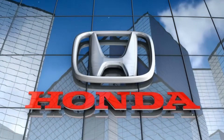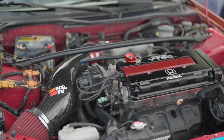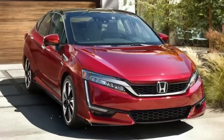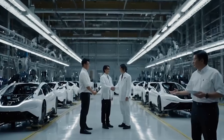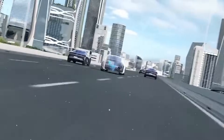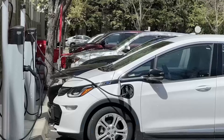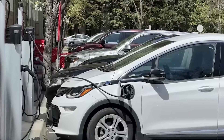Everyone thought Honda's hybrid game was over. After sluggish sales, cancelled projects, and years of near silence, the auto world stopped paying attention. Toyota and Tesla were busy battling for EV dominance. BYD was showing off its record-shattering range. And Honda? Just another brand coasting on old successes. A legacy name with no fresh edge. Or so they thought.